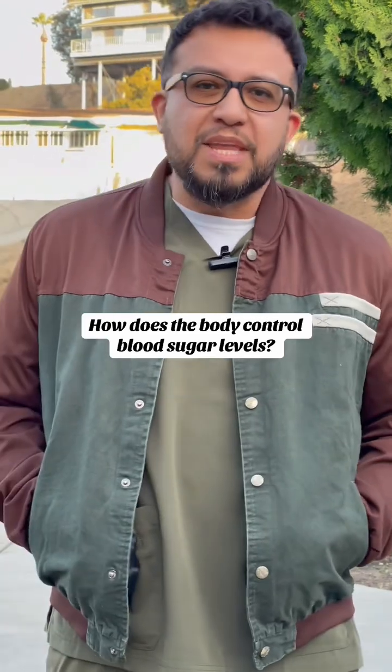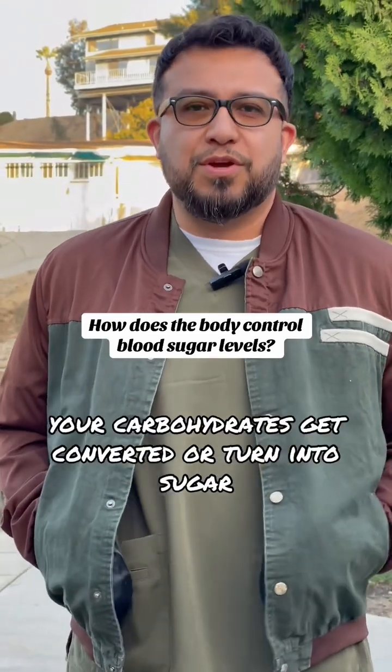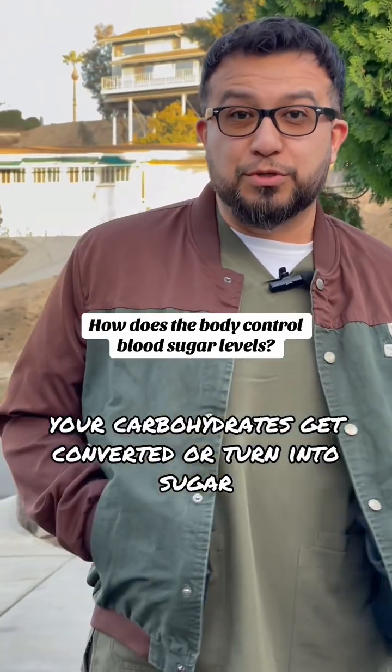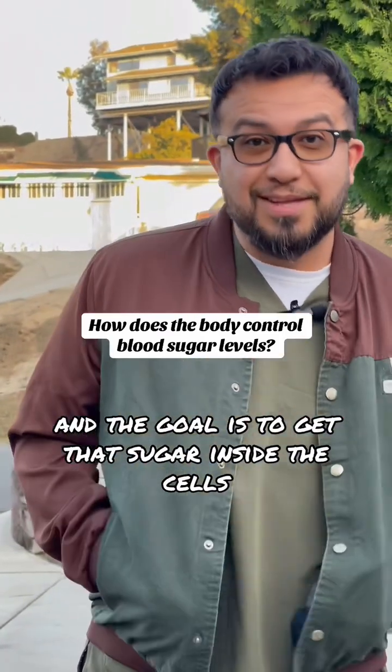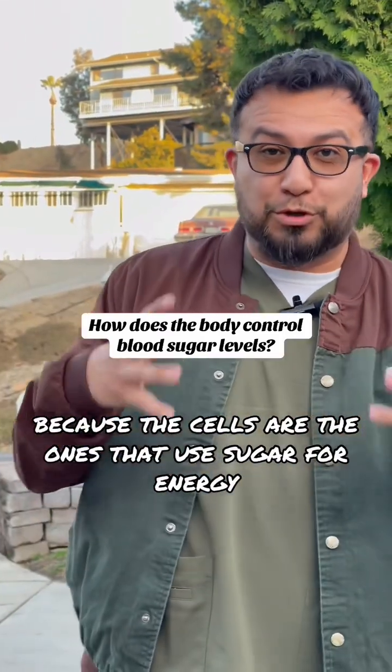That's pretty easy. Every time you eat carbohydrates, your carbohydrates get converted or turned into sugar, into glucose. And the goal is to get that sugar inside the cells, because the cells are the ones that use sugar for energy.